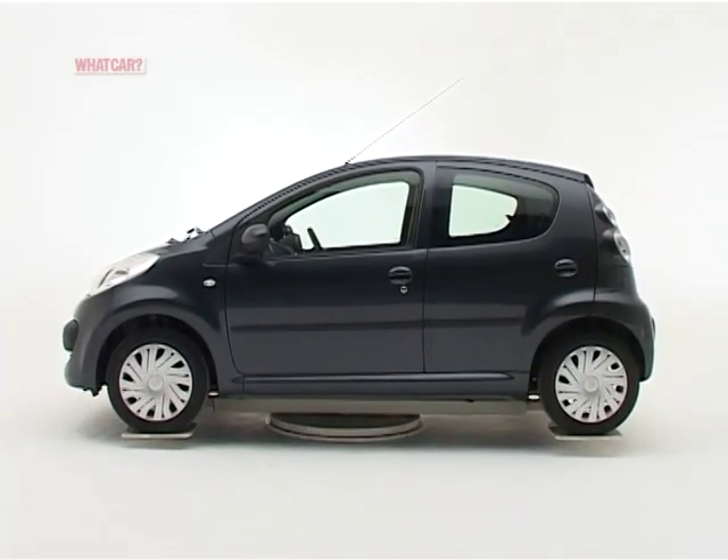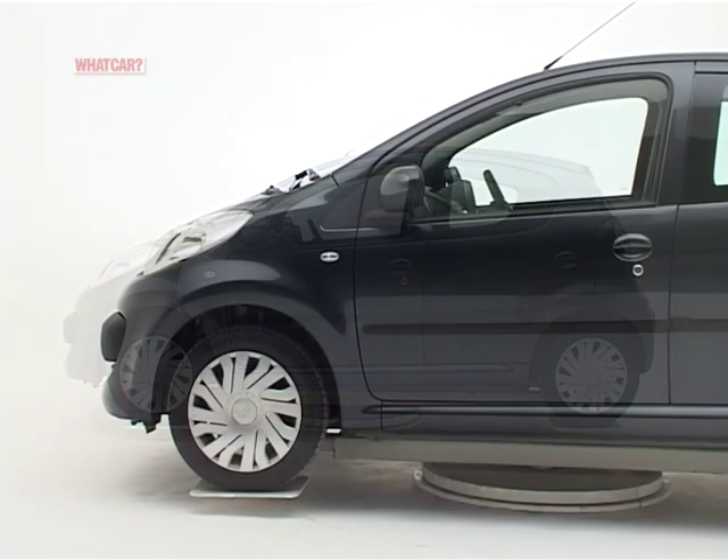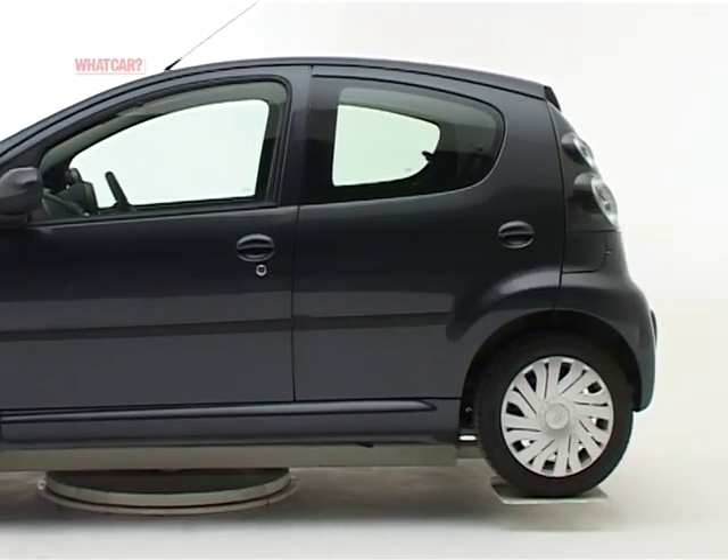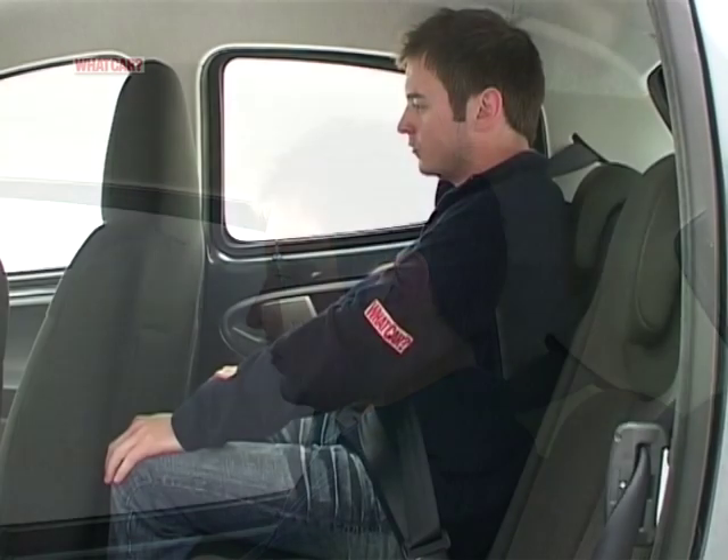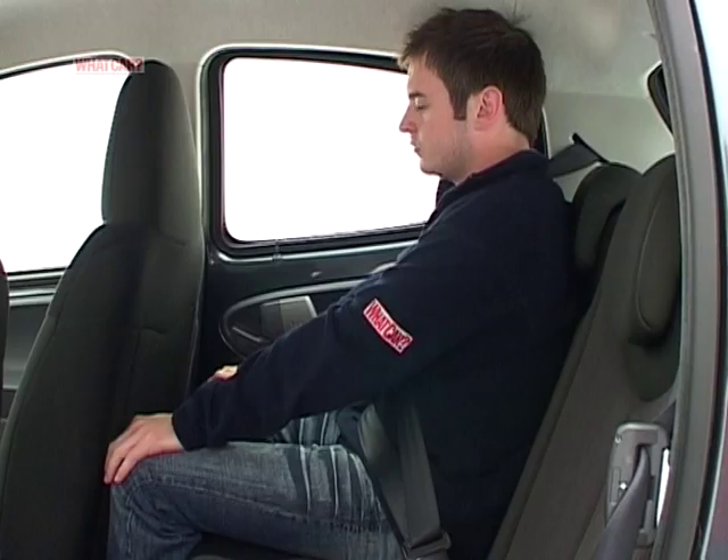The C1 comes with three or five doors, and it's surprisingly roomy considering its tiny dimensions. There's not enough headroom for tall people to ride in the back for long, but the car is far more than a glorified two-seater.